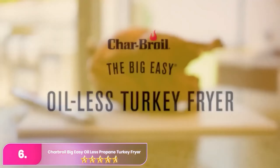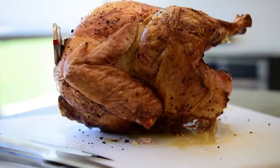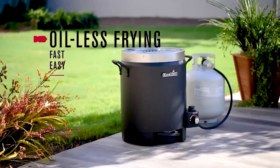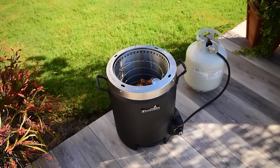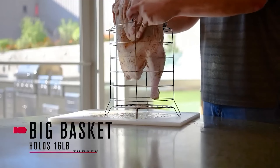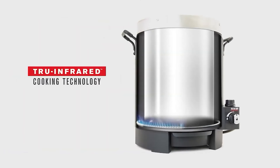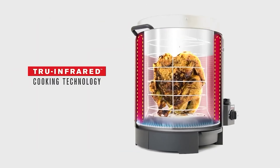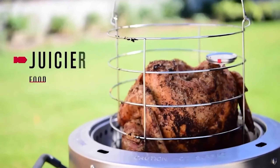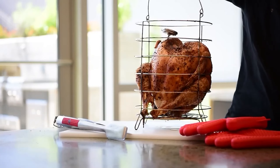Number 6, the Charbroil Infrared Oil-less Turkey Fryer. The Charbroil presents an innovative approach to cooking turkey, sparking the question: does a device still qualify as a deep fryer if it operates without any oil? This device claims to deliver the same crispy, succulent results as traditional deep-fried turkey, all without the need for added fat. The key to its functionality lies in infrared heating technology — a propane burner generates heat that permeates the entire interior of the pot, ensuring that the bird is cooked uniformly on all sides, theoretically offering the same crispy exterior and moist interior that deep-frying is known for.